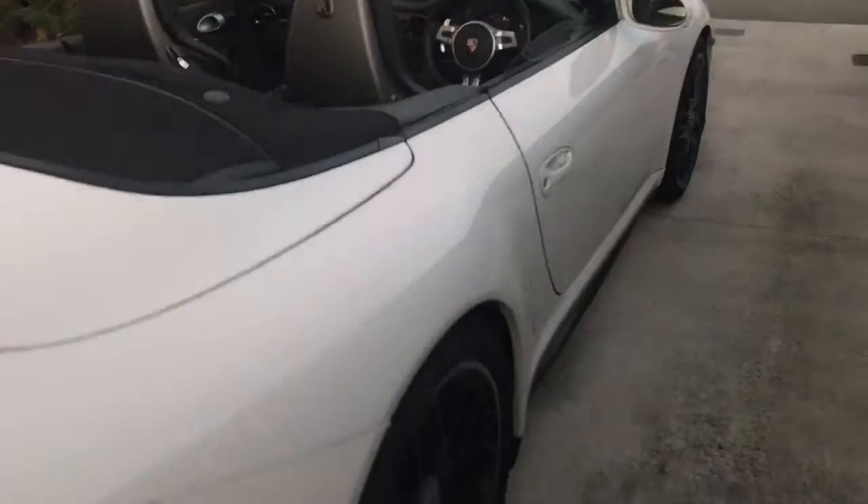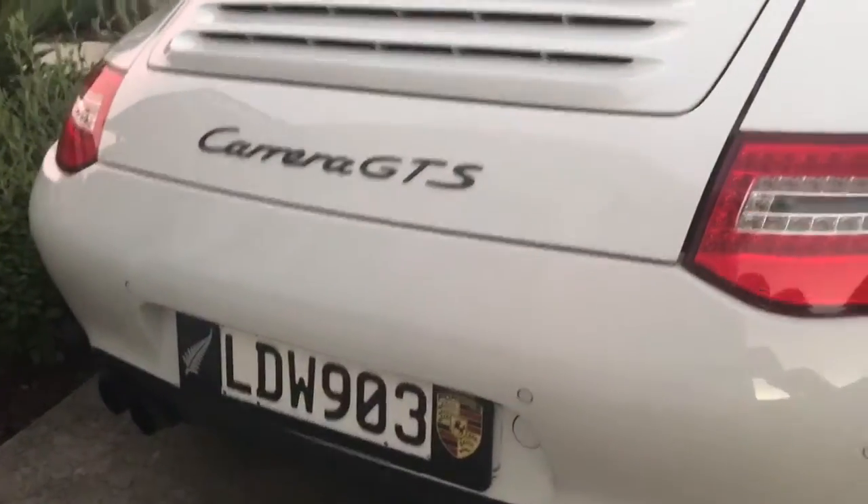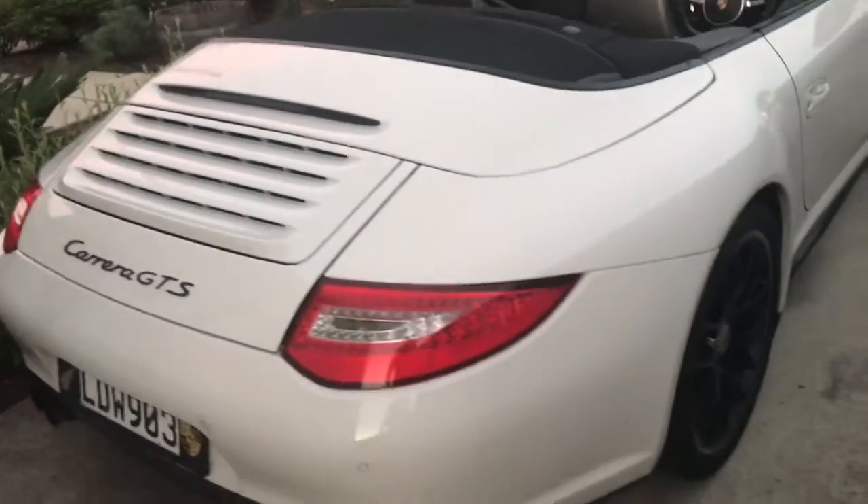I bought the car in the UK and shipped it over here, had all the conversion done, had it all registered and set up for the roads over here.